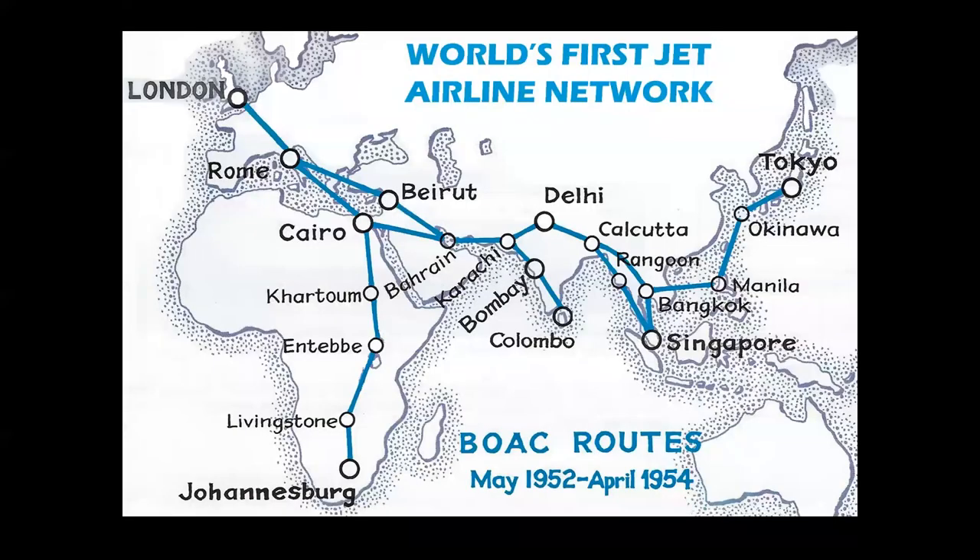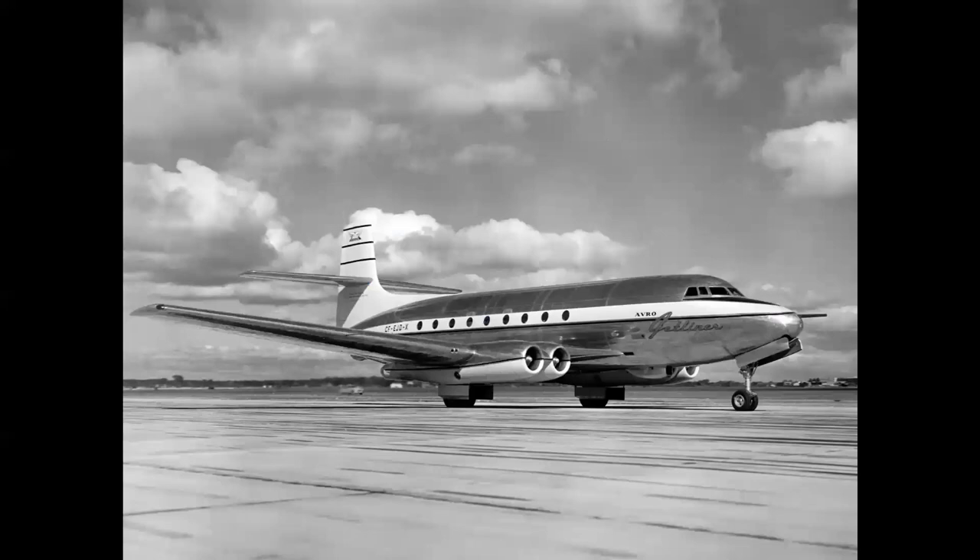In 1952 the Comet 1 entered service and created the world's first jet airline network with British Overseas Airways Corporation. A shout-out to our friends in Canada: I call this the 'other first jet' — the Avro Jetliner, which flew just 13 days after the Comet 1 in 1949. We'll be talking about the Jetliner in our Howard Hughes video coming up shortly.